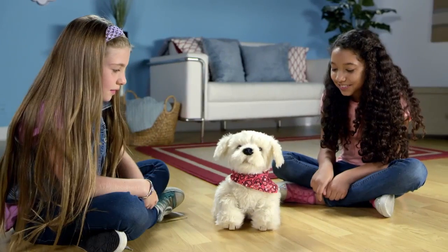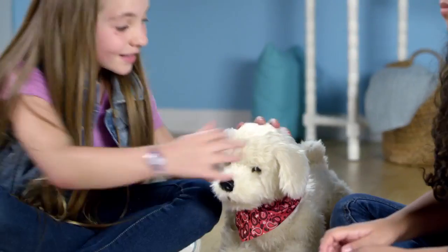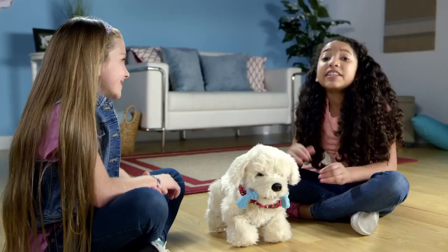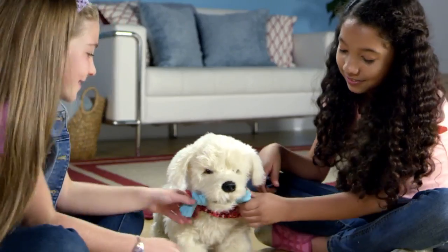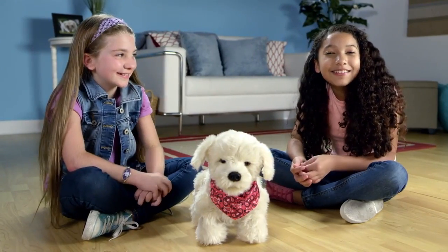Hey, Georgie, stand up! Good! He is so soft! He is so playful! He loves to play tug of war with his rope toy!